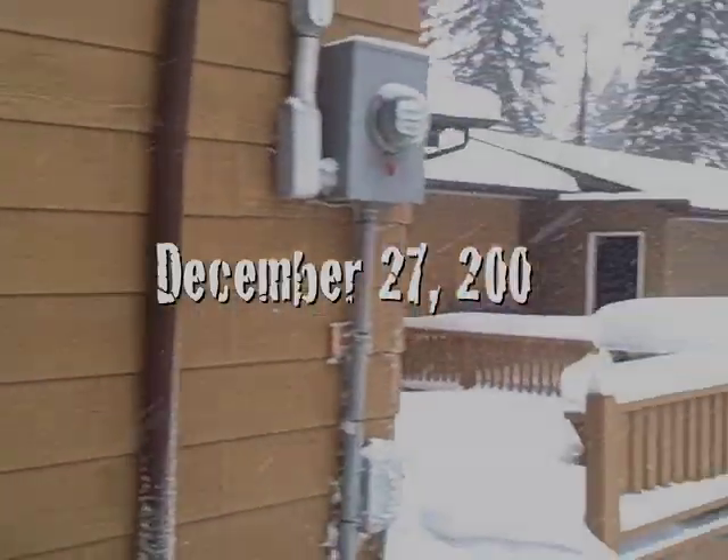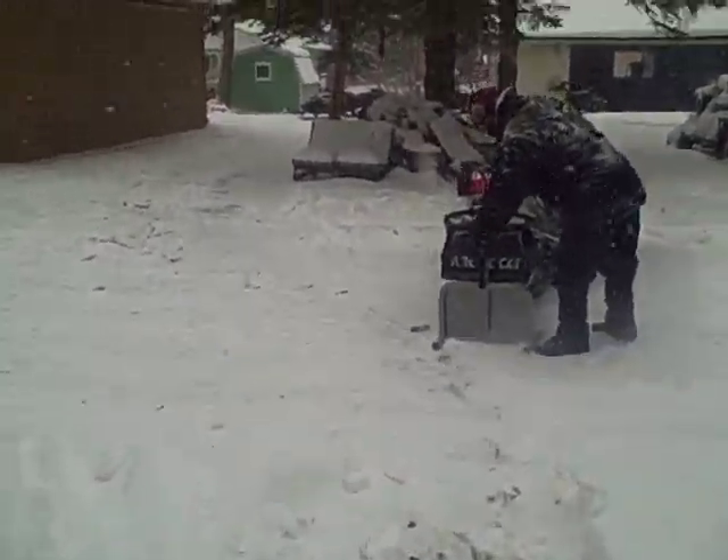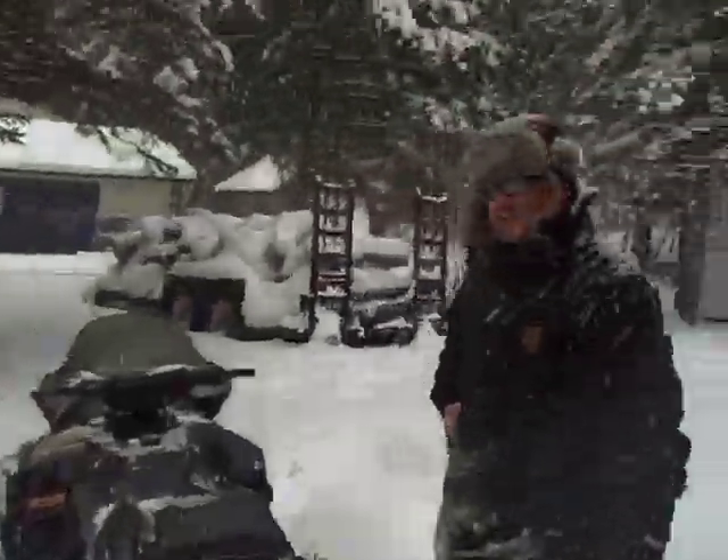Madge Lake. Here we are at the cabin. Getting the screw warmed up. We're going to go find a geocache. You ready?